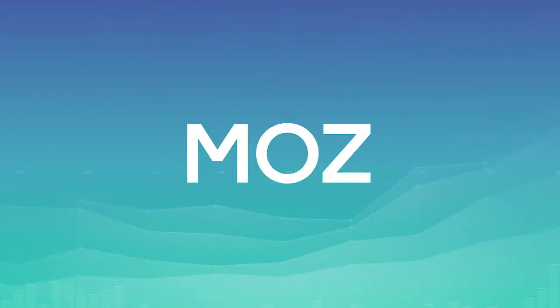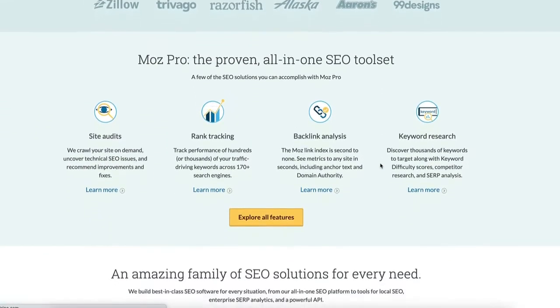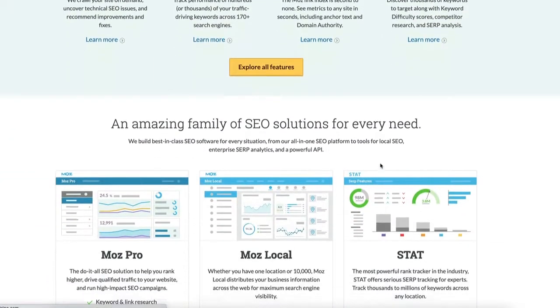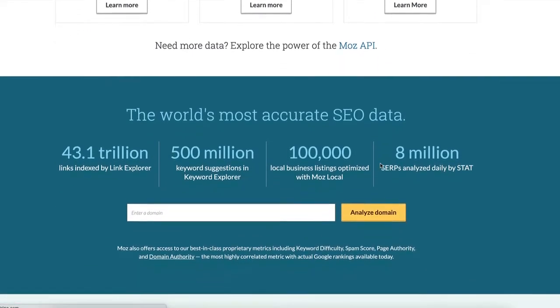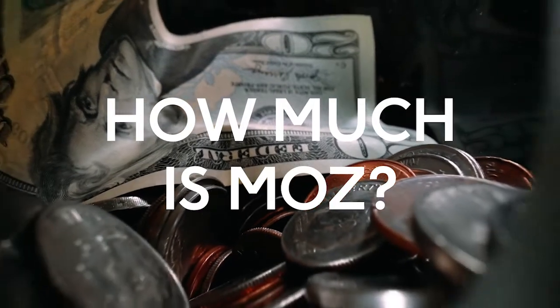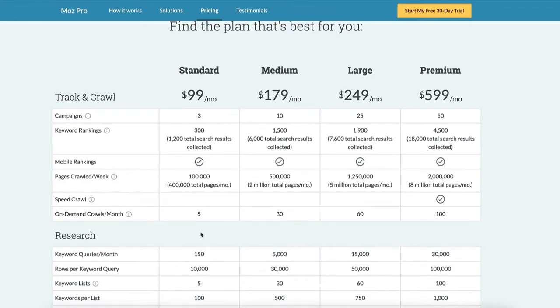Another SEO tool that should help you create the perfect SEO strategy is Moz. It's a very easy-to-use tool, so it's perfect for beginners and intermediate SEOs. Similar to Ahrefs, Moz is a popular all-in-one SEO software that includes features like Link Explorer, Keyword Explorer, and Rank Tracker. It costs between $100 and $600 a month, depending on the number of campaigns, keyword rankings, and page crawl.